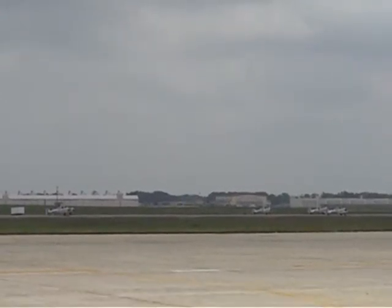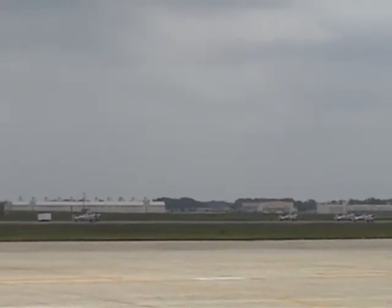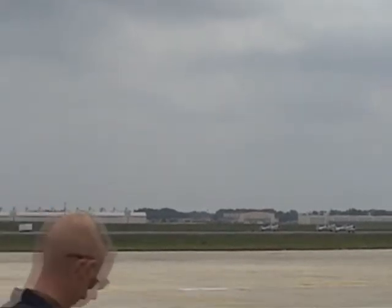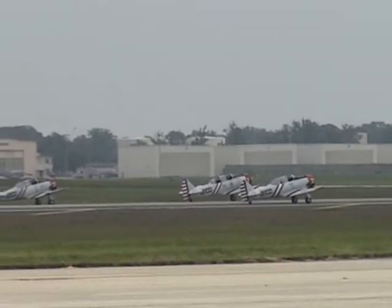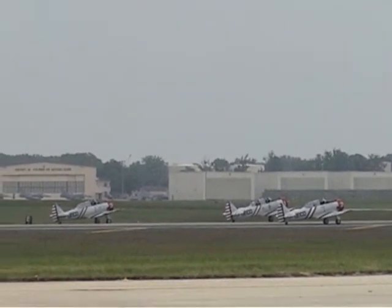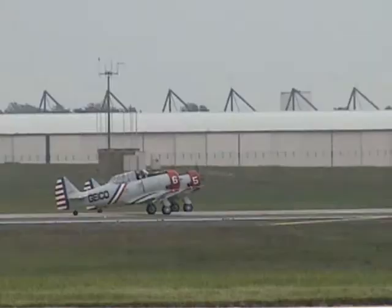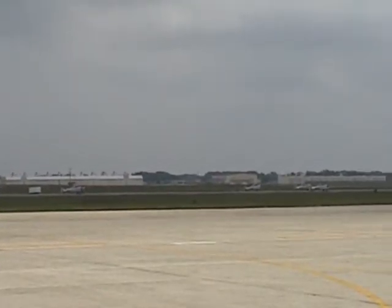Over 22,000 copies of these aircraft and their variants were flown by the Navy, the Army Air Force, the Royal Canadian Air Force, the Royal Air Force, and nearly 25 other allied nations during World War II. They even saw service during the Korean conflict.